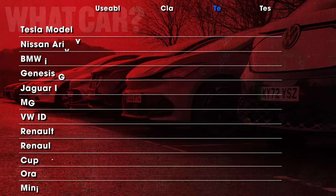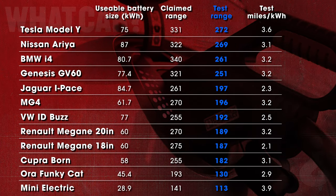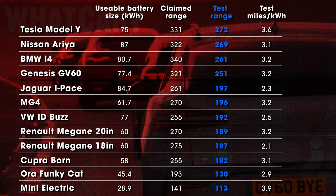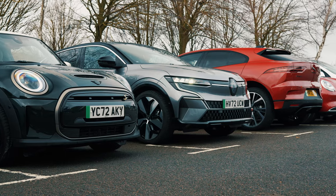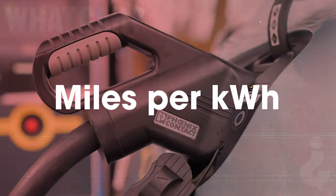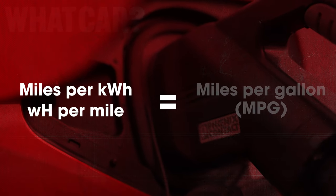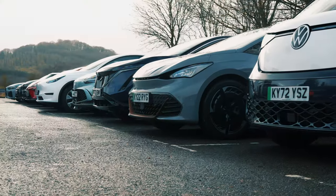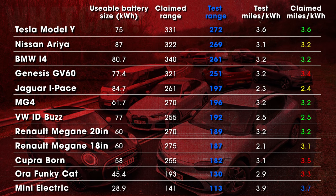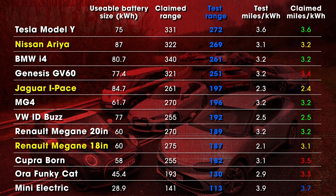So those are our full results. The final question to ask is: how accurate are efficiency meters? With energy prices at an all-time high, how efficiently EVs use the electricity stored in their batteries is under the spotlight like never before. All electric cars have built-in meters to help you monitor this, usually displayed in either miles per kilowatt hour or watt hours per mile — the equivalent of a fuel-powered car showing how many miles per gallon it's achieving. Our tests show that the answer is: it depends. Some were spot-on, while others either over-read or under-read by a fair margin.